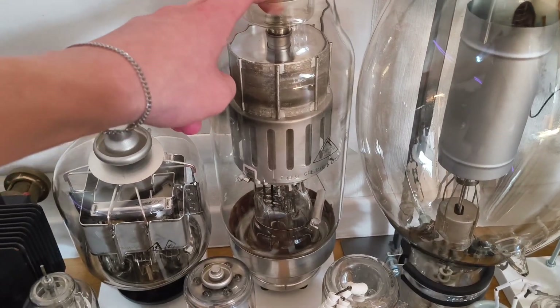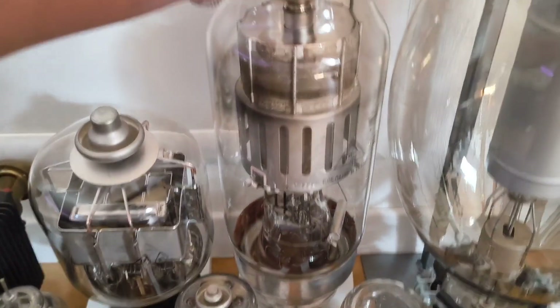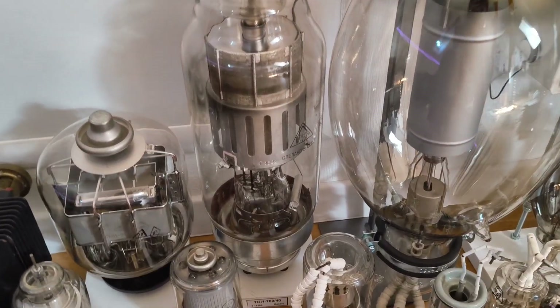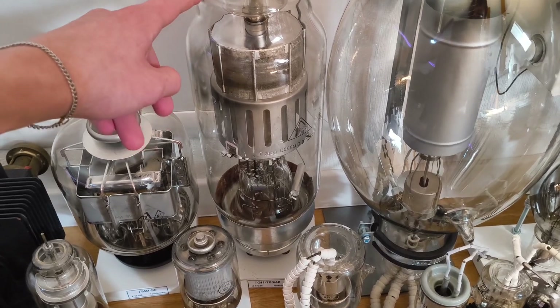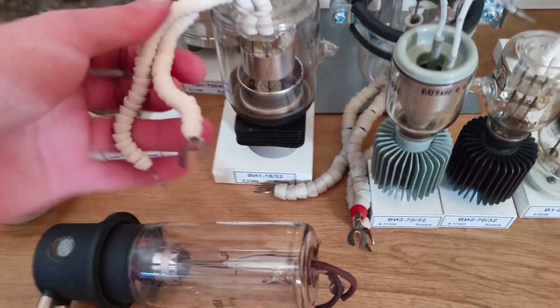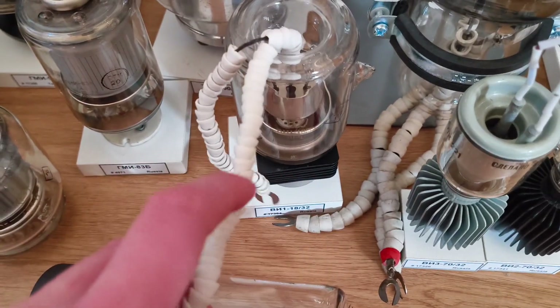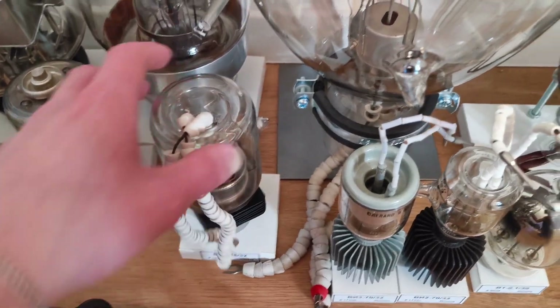Here we have a big hydrogen thyratron — 700 amps, 25 kilovolts. It's pretty thick and a very nice thyratron. I'll definitely make something with it — I'll probably use it to pulse a capacitor bank or PFN into a radar pulse transformer and then feed that into one of the one-megawatt magnetrons. Over here we have another pulse diode for radar applications with a ceramic insulator, which is pretty cool.